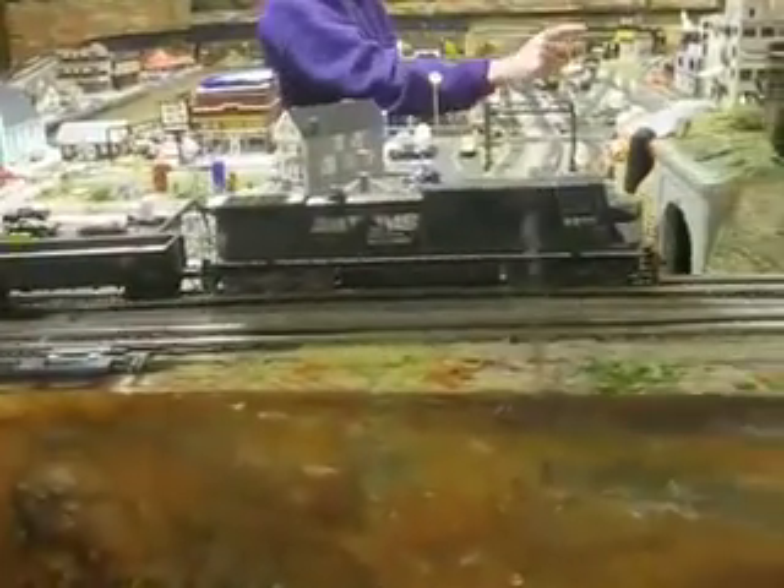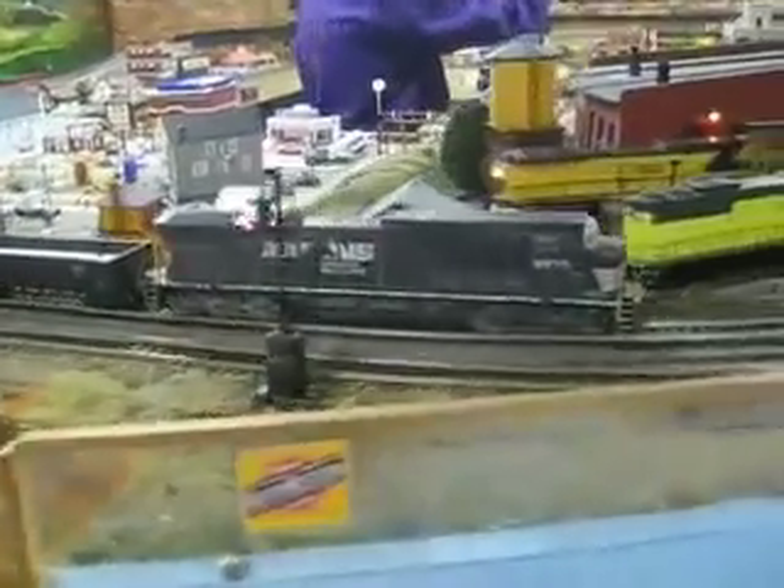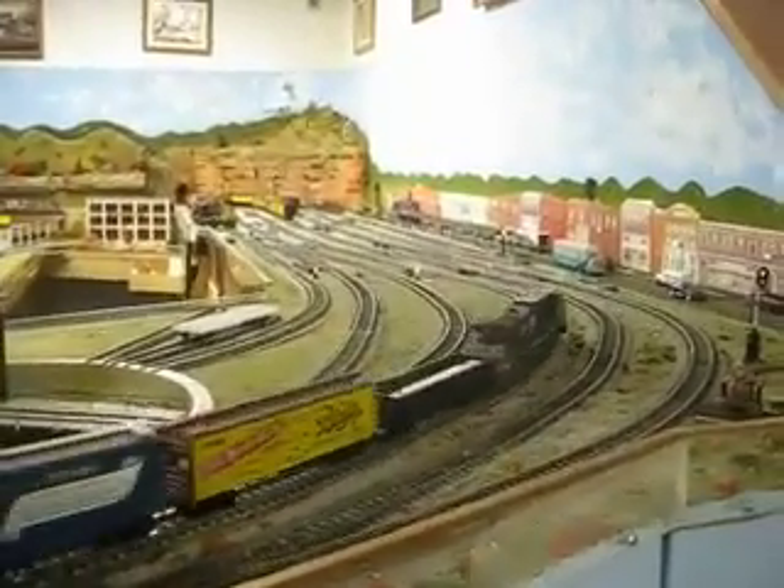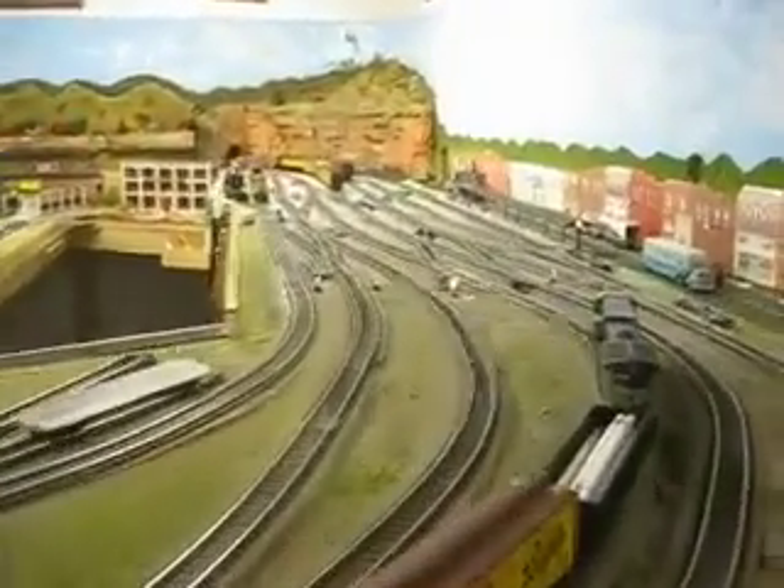If you spot all the cars in here — come here to there, to there, over there, there, here — and that one out of the brewery out there, it takes 15 minutes. Because you can't get them all; you've got to push them in and back them in. Yeah, it's a lot of switching.